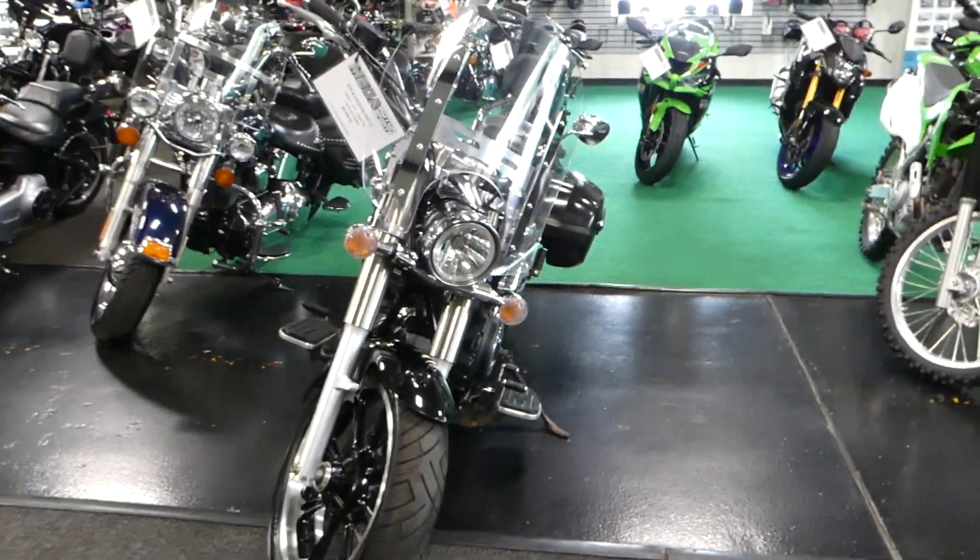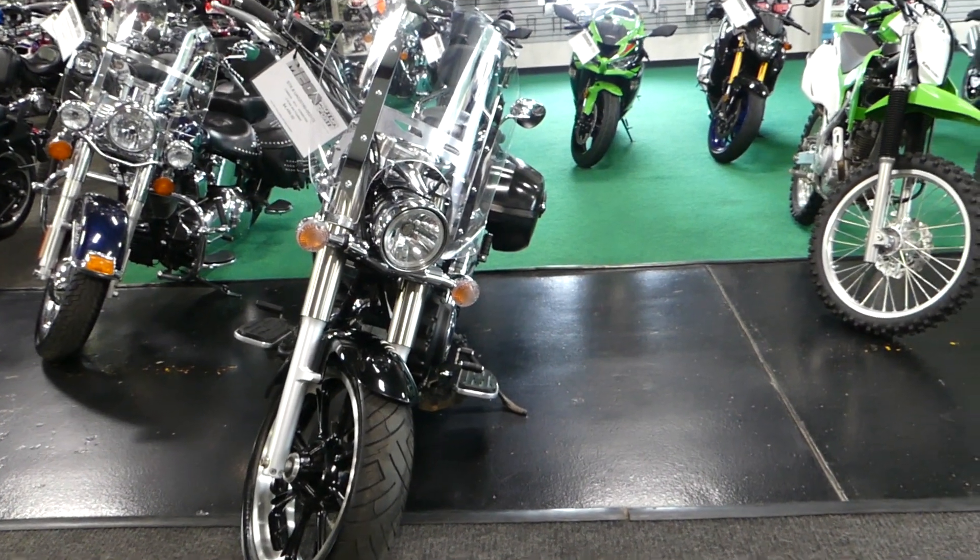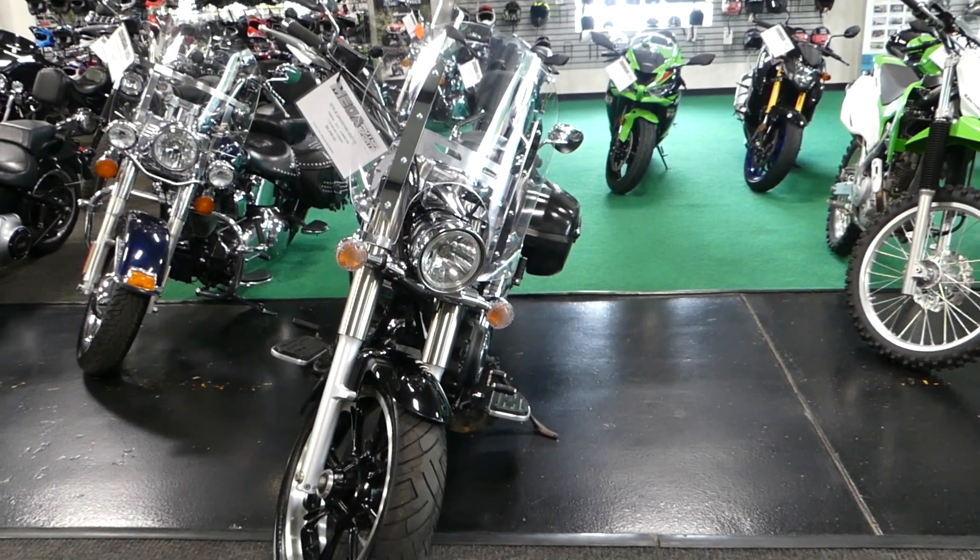If you're interested in this 2014 Yamaha V-Star 950 Tour, please give us a call at Mega Motorsports in West Plains, Missouri.